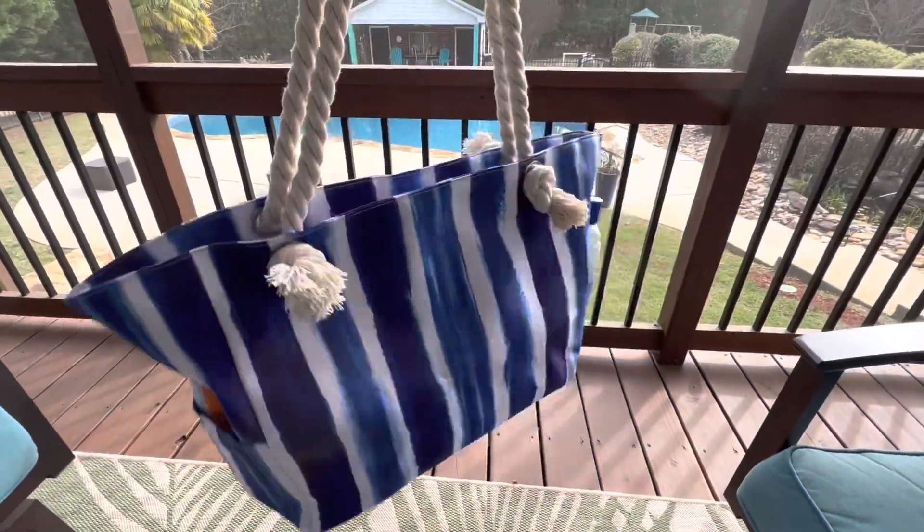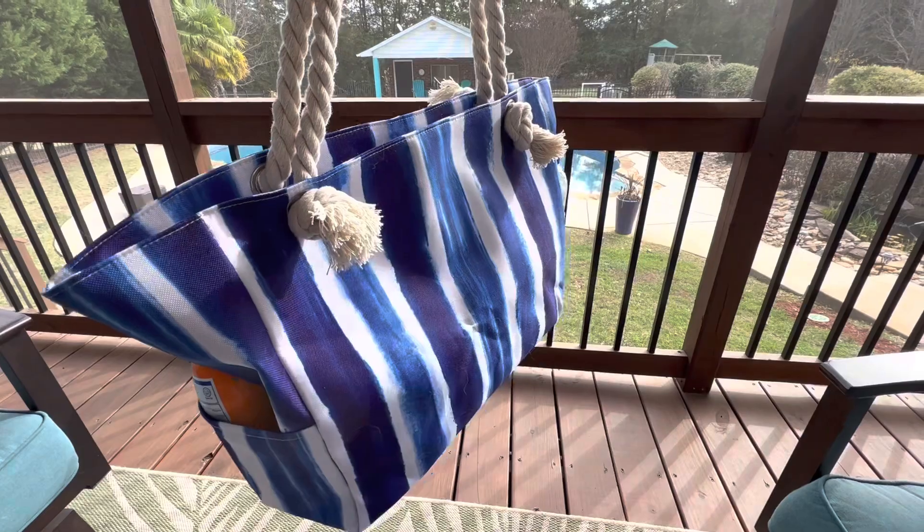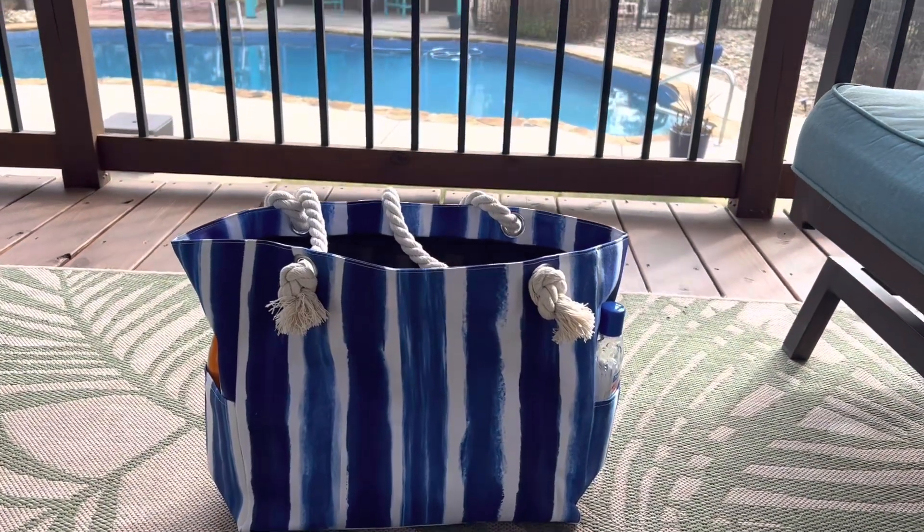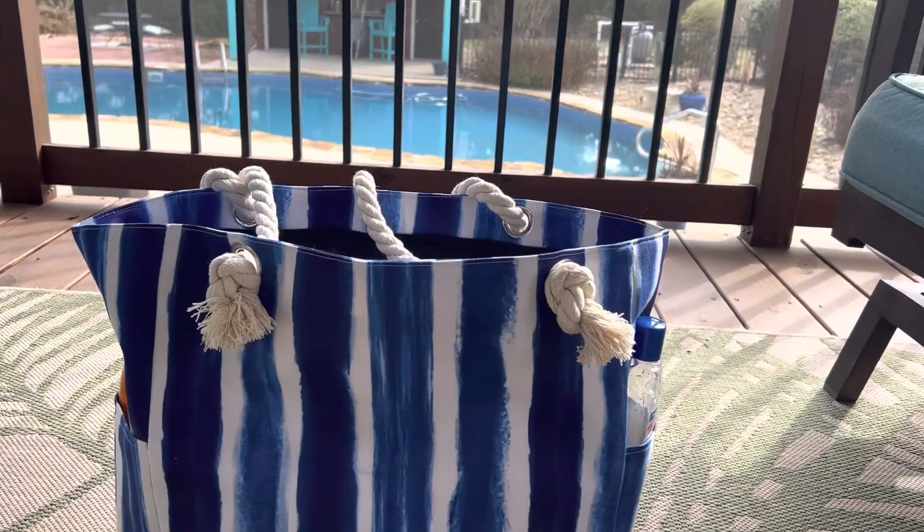Other perks are, especially for a mom of littles, that this thing can get wet, it can get covered in sand, and it is very easy to dry out and clean up.